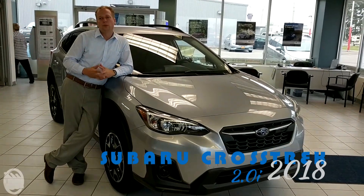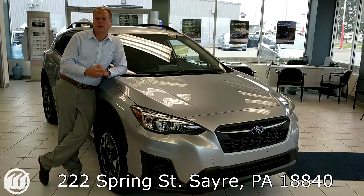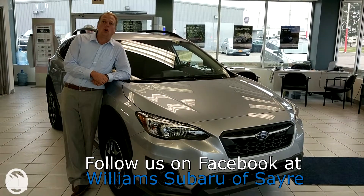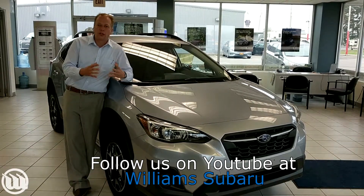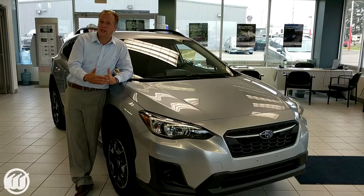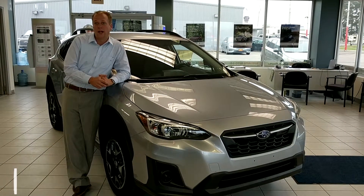Taylor Bain here with Williams Subaru located in Sayre, Pennsylvania at 222 Spring Street. What we're doing today is we want to build a collection of videos so that way we have great content for all of our internet inquiries. We're going to start off with all of our base models for every model, and the videos after that will be the differences in the upgrades you will receive for the higher trim levels. So let's go ahead and get started.